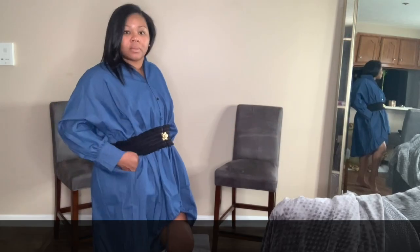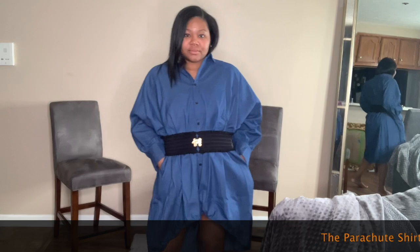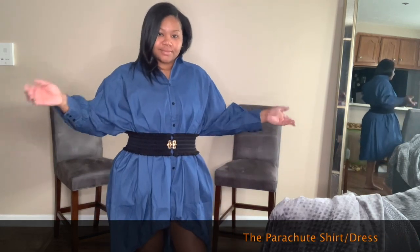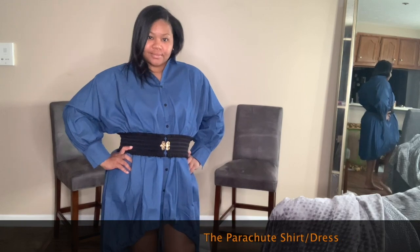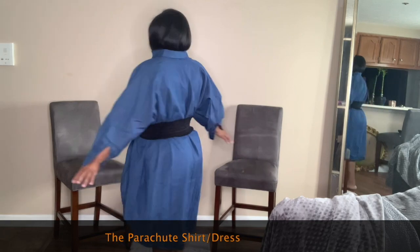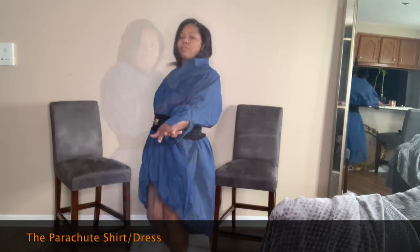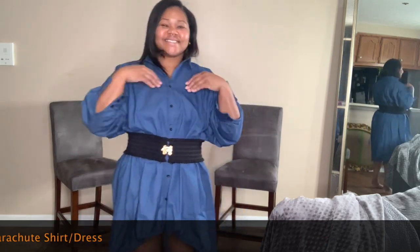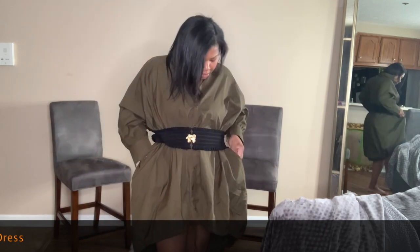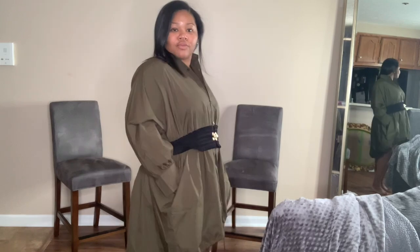Moving on to my third and fourth piece — this is the parachute shirt slash dress. This is what initially caught my attention when I went to her website. It is a one-size-fits-all, so if you're a negative zero or a BBW, you are going to be able to rock this. I did pair it with a belt from my own closet to show you the versatility. It does come in denim blue and olive green, and yes — it has pockets. Who don't like pockets? I like pockets.